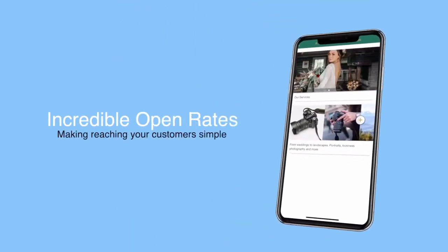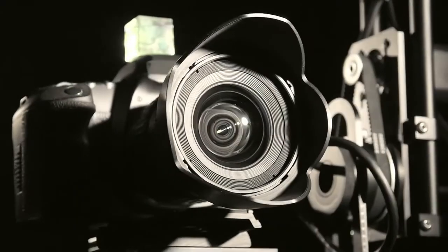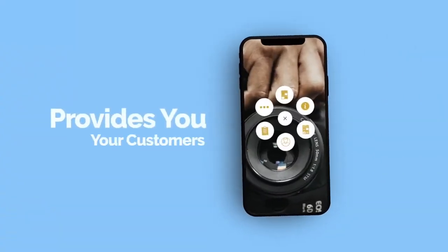This has a much better deliverability and open rate when compared with emails, local newspaper ads, social media, and other forms of advertising — helping you easily reach potential and repeat customers, all while boosting your business's revenue.